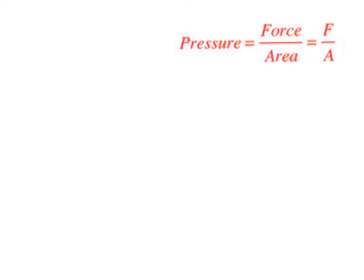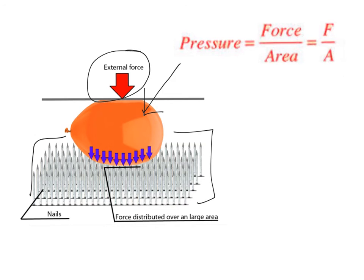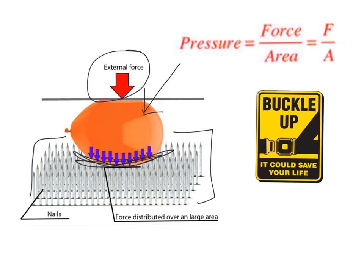Getting back to our discussion of seatbelts: seatbelts work using a concept called pressure. Pressure is equal to the force on an object distributed over a certain area. A good example of this is the bed of nails trick — here you see a balloon on a bed of nails. Each nail has a pointy end, and if you poked the balloon with just one nail it would burst.